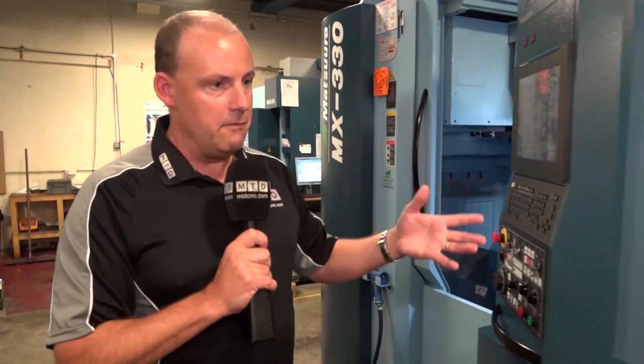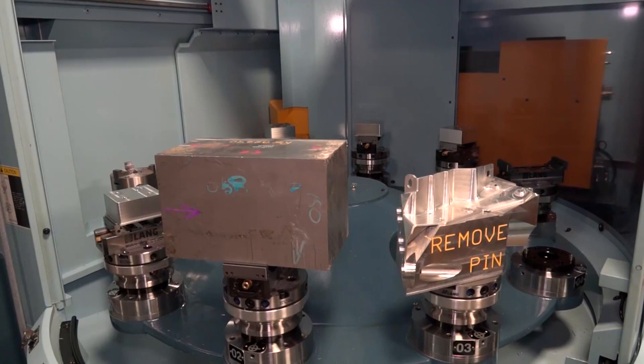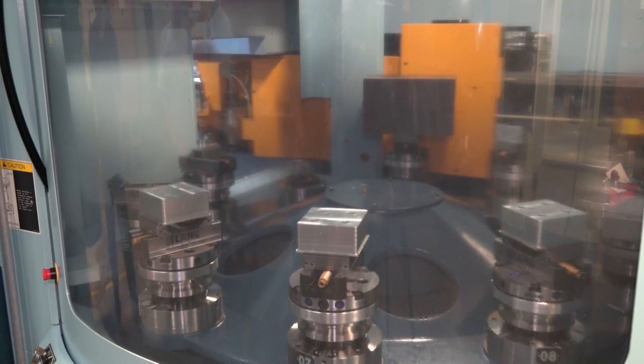I'm now going to talk to Alan, who's been heavily involved with this machine. Alan, tell us a little bit about your experience with the pallet system since you've had the machine here. The pallet system - it's 10 pallets, and you can have all 10 jobs running lights out, which makes us more competitive in the market. Can you load the pallets while the machine's actually running, while the five-axis is machining? Yes, you can load it as the machine is running, providing it's coming up to a tool change.